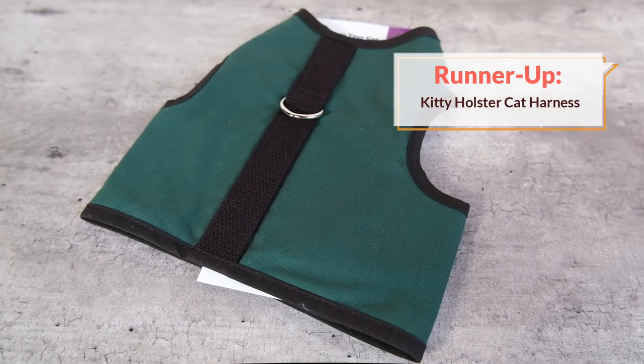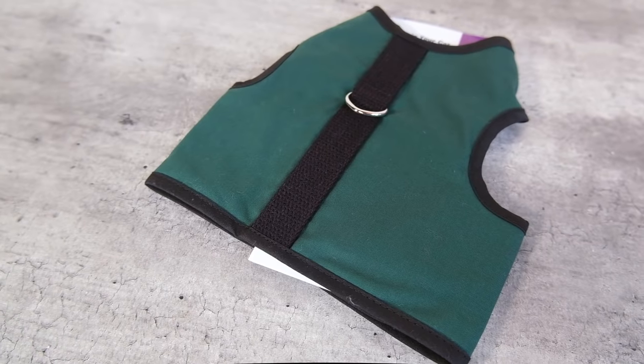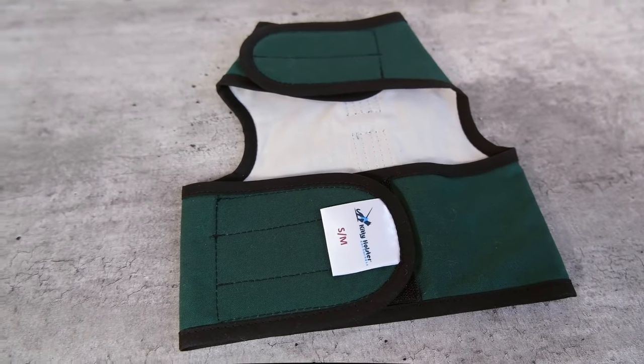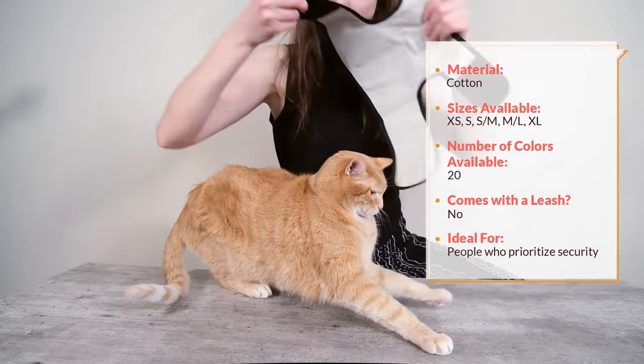Our next recommendation is going to be a good option if you want something that prioritizes security above all else. A lot of people who really prioritize security are going to opt for the Kitty Holster. If you've been researching the cat harness market, you'll have heard of the Kitty Holster — it's one of the most well-regarded harnesses on the market, and I think it was kind of one of the first to really emphasize security by employing a vest style or jacket style design.